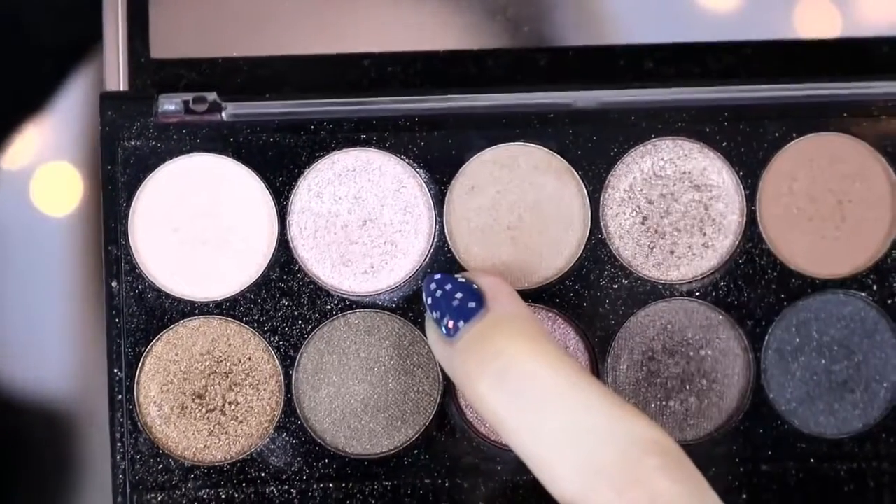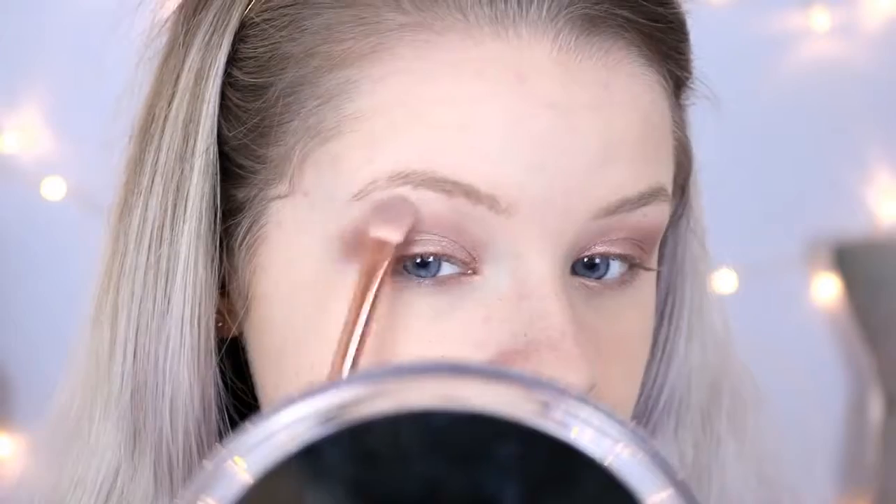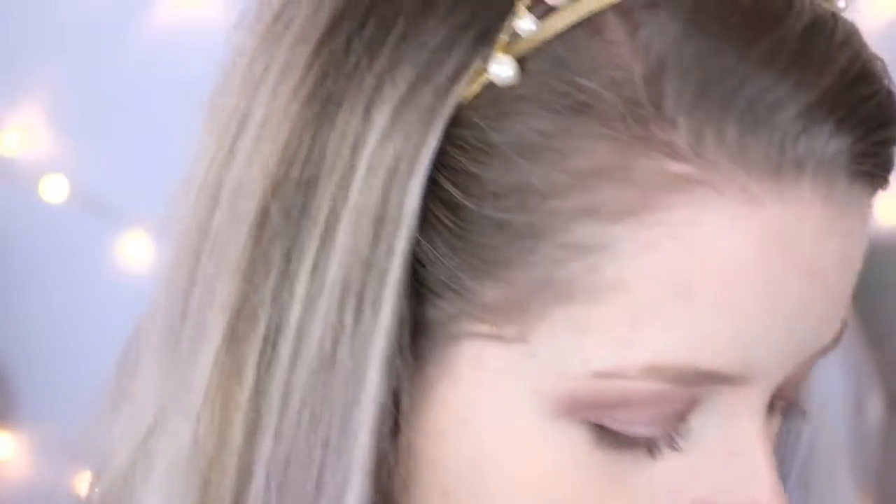To highlight my brow bone I'm going to take a colour from the MUA Undressed palette — shade 2. I'm then taking a bit of that super pale pink pigment by Makeup Revolution and I'm going to get a tiny bit on my brush and run this under my lower lash line.